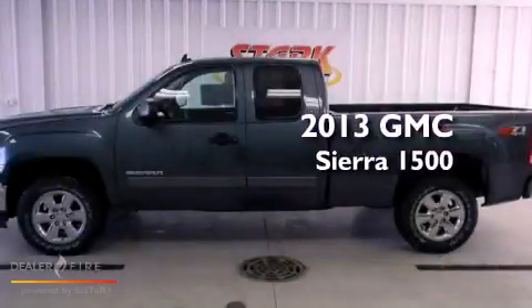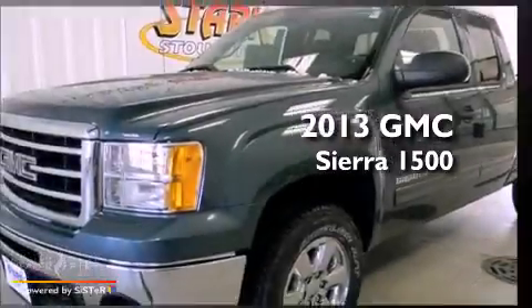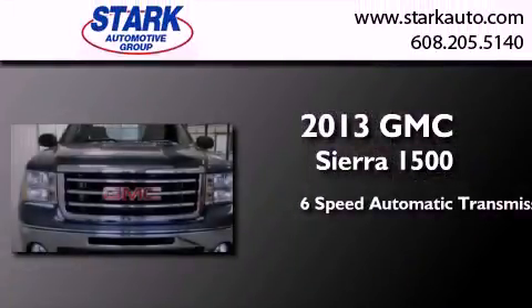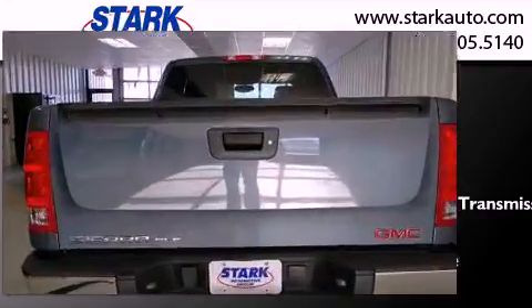This is a brand new 2013 GMC Sierra 1500. This truck has a six-speed automatic transmission, a 5.3-liter V8, and the added capability of four-wheel drive.